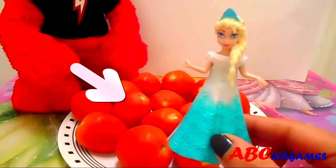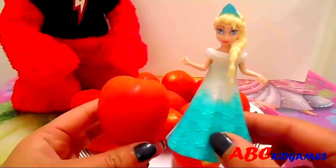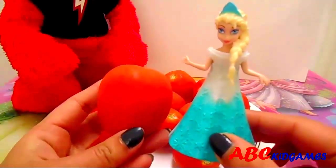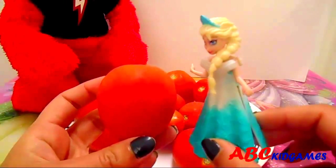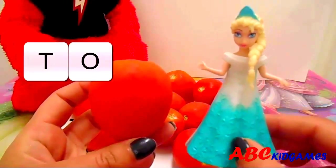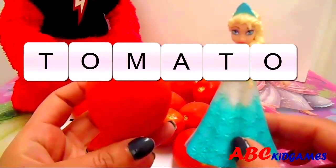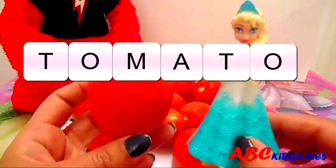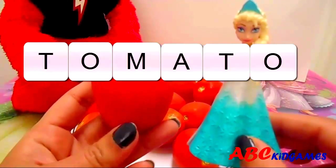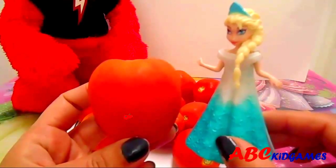Do you know the name of this vegetable? This is a tomato. It's red and juicy. T-O-M-A-T-O. Tomato. Yummy tomatoes.